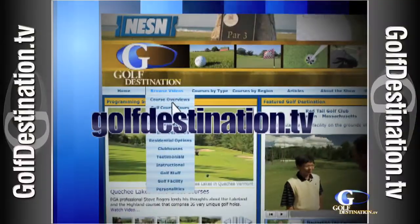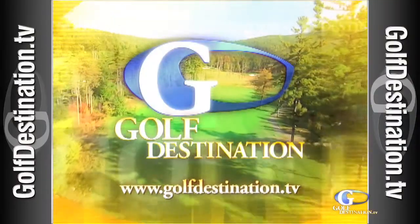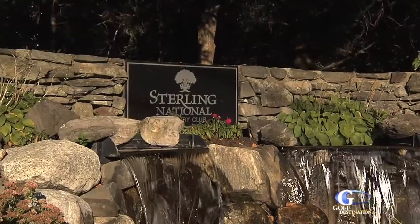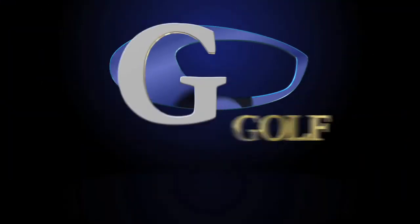Thanks for joining us on GolfDestination.TV from Sterling National Country Club. It's been a great walk through the woods at this shot-making golf course that offers variety and fantastic value for your golfing dollar. To get the most up-to-date schedule of all airings, log on to GolfDestination.TV. Thanks again for joining us. I'll see you next time. I'm Bob Halloran.